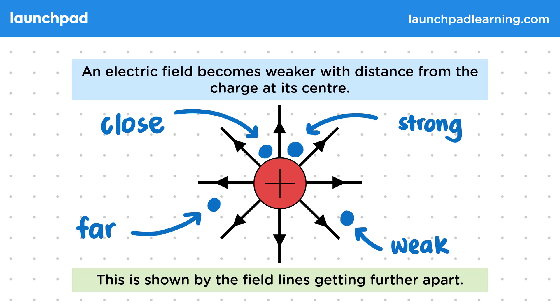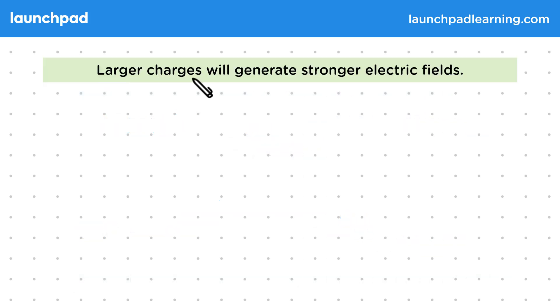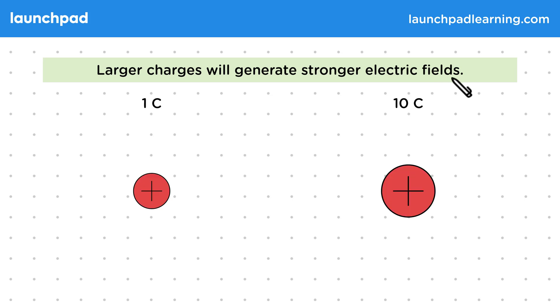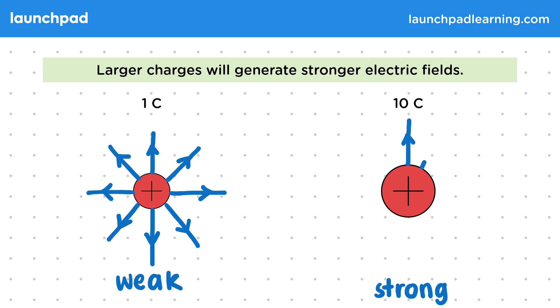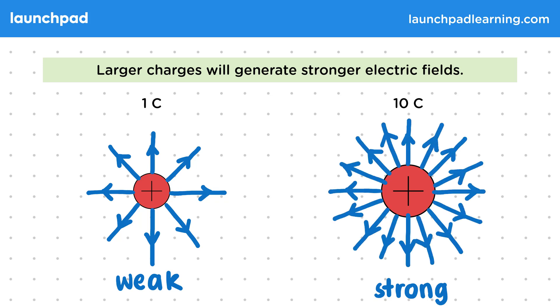But what else determines the strength of the field? Well, larger charges will generate stronger electric fields. Let's suppose we have two charged spheres, one with a charge of 1 coulomb and the other a charge of 10 coulombs. The smaller charge will have a weak electric field — we can also show this visually by not giving it many field lines. Then the larger charge will have a strong field around it, which we can represent by using a lot more field lines. Again, you won't need to calculate the exact difference in field strengths, but you will need to be able to explain that in general, larger charges mean stronger fields.